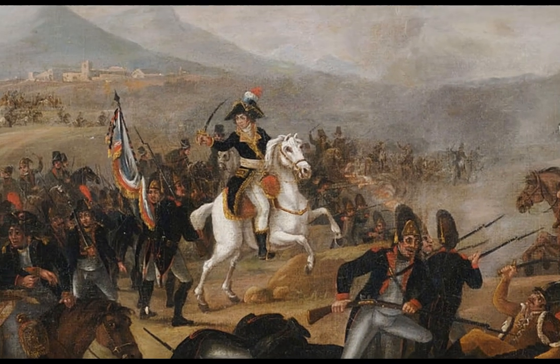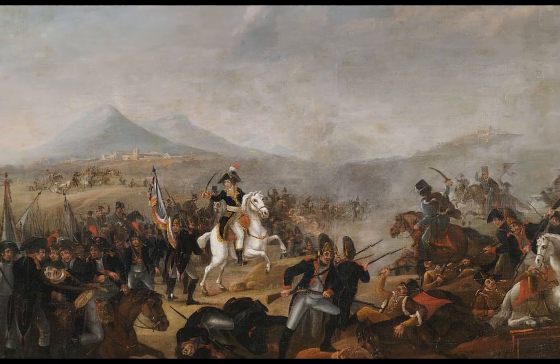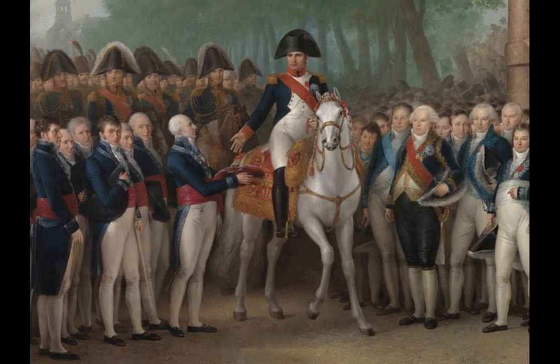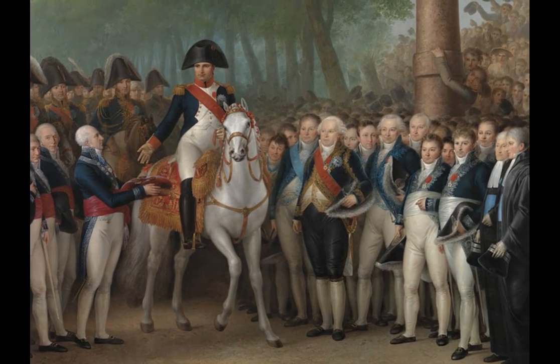He was named for the Battle of Marengo, which was the first battle that he carried Napoleon safely through. Napoleon imported him from Egypt to France in 1799.